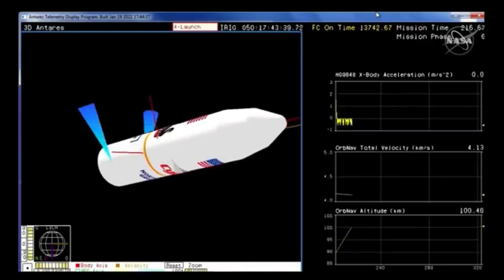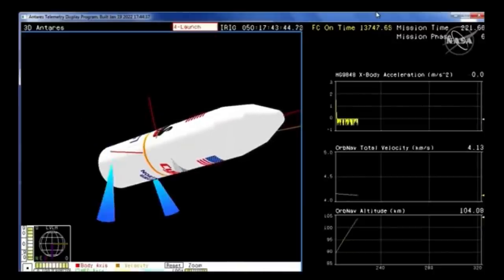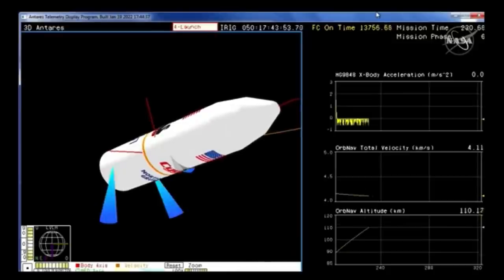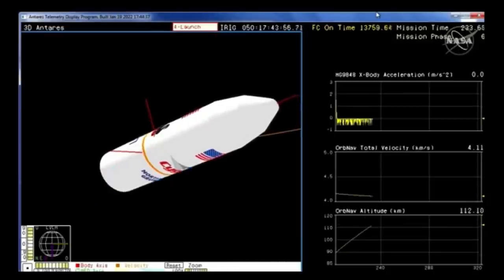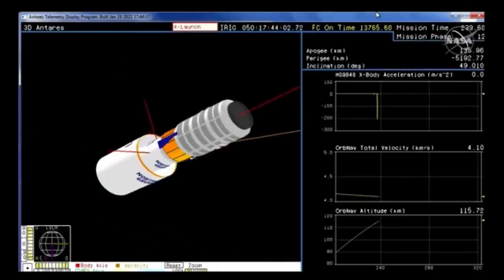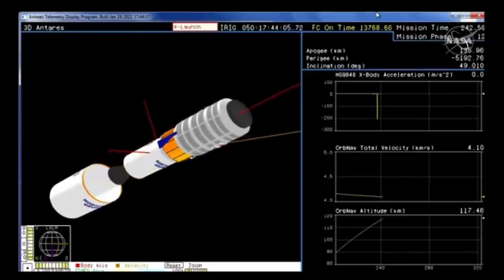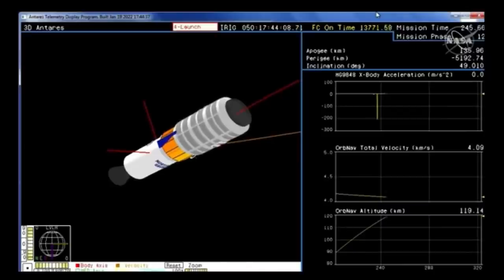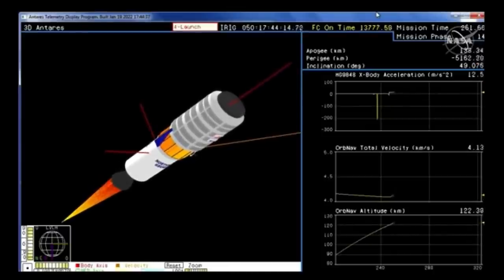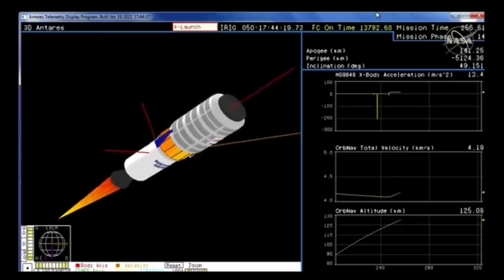As we lose sight of the vehicle, switching to our animation. There are some controlled firings of the interstage of the rocket. Everything continuing to perform as expected. Stage two ignition at 246. Vehicle remains at nominal latitude. Stage two is a solid rocket motor burn for about two minutes and 44 seconds.